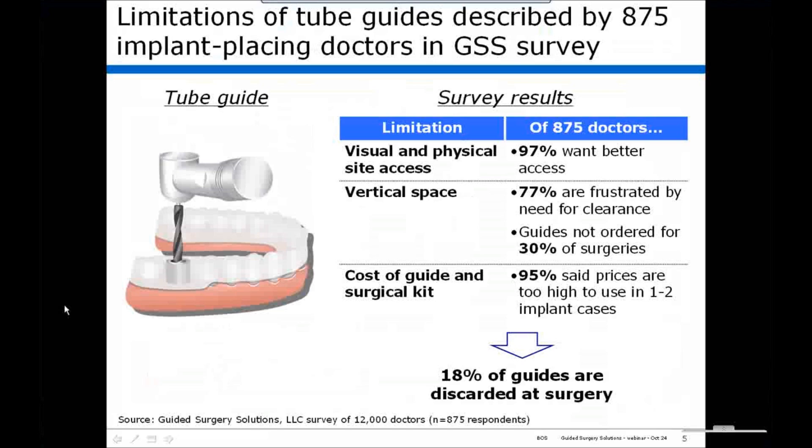More interestingly, respondents noted that in 30% of their cases, they didn't order a guide because of their concerns about vertical clearance. Finally, the cost of the guide and a surgical kit are quite high, and our respondents indicated that these costs were too high to use in one to two implant cases. Perhaps the most intriguing number was that they indicated 18% of the guides that they have received are discarded at surgery.